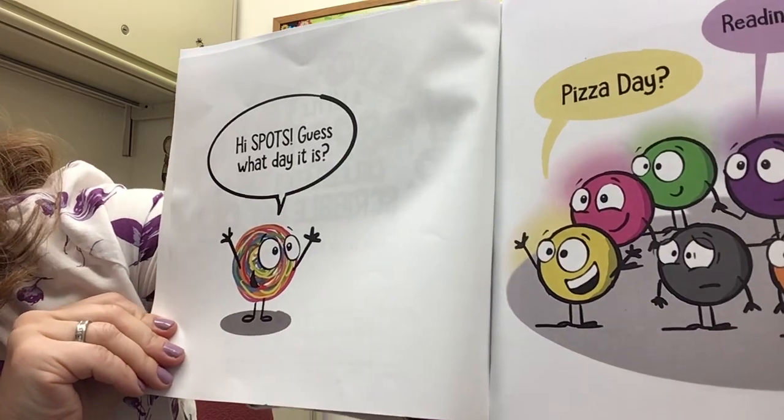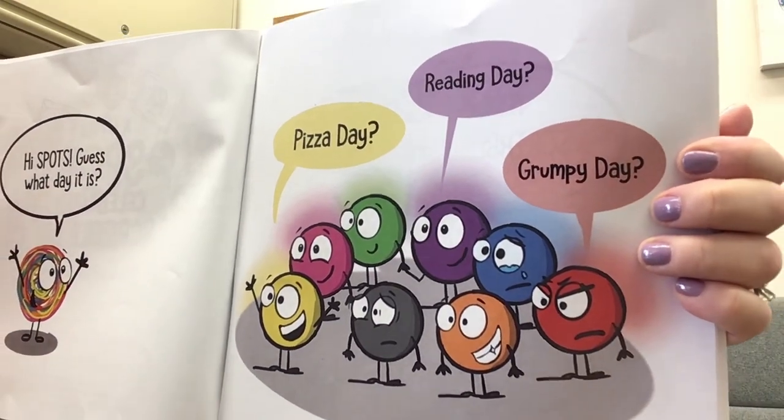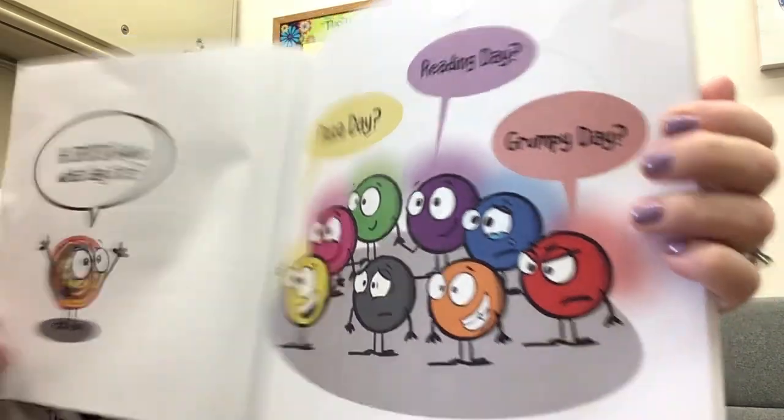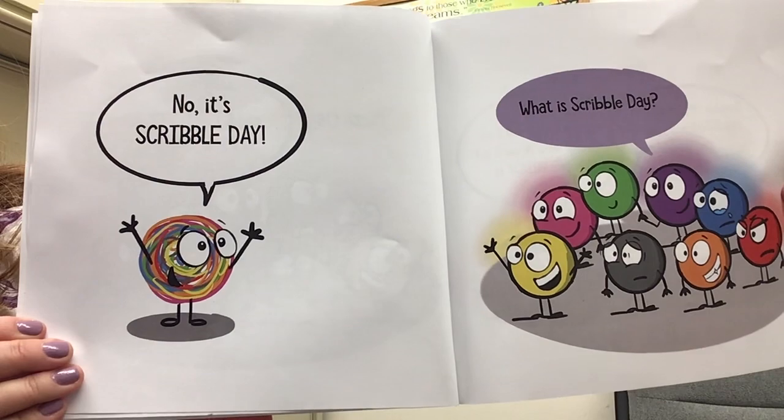Hi spots, guess what day it is? Pizza day? Reading day? Grumpy day? No, it's Scribble Day!